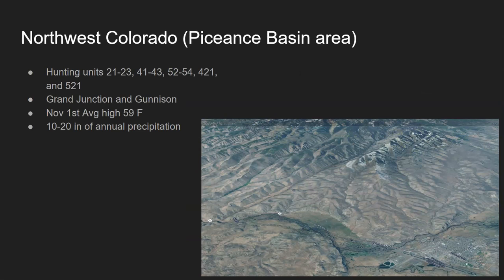For this first episode, I'm going to focus on mule deer diets in Northwest Colorado — specifically what I'm going to call the Piscience Basin area. If you hunt areas like 21, 22, 23, 41, 42, 43, 52, 53, 54, 421, and 521, this would be your area. A lot of people are familiar with Grand Junction and especially Gunnison as top hunting areas around Western Colorado, which is again why I picked this area — there would be high demand for information on mule deer diets in that region.